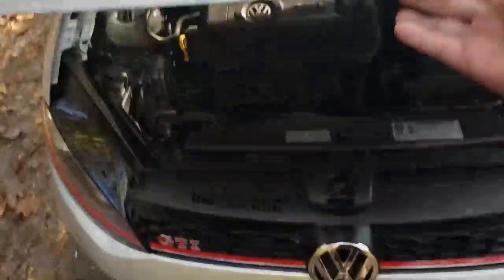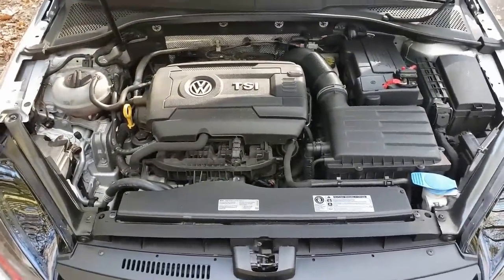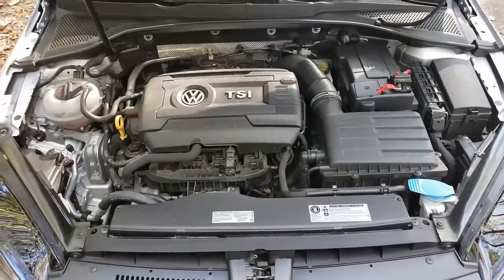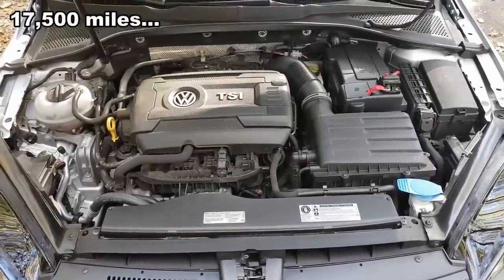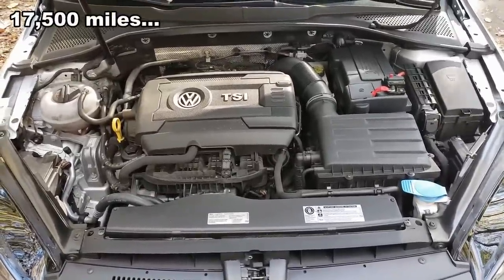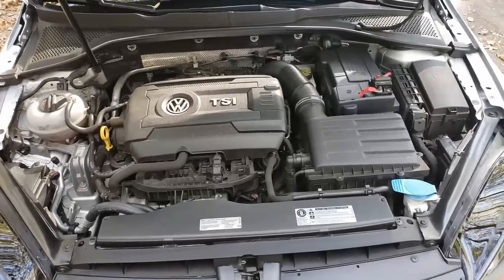Let me go over some problems I've had with the car — some are Volkswagen's fault, most are not. I had APR Stage 1 flashed at around 15,000 miles, and the factory clutch lasted for another roughly 15,000 miles after that before needing replacement.